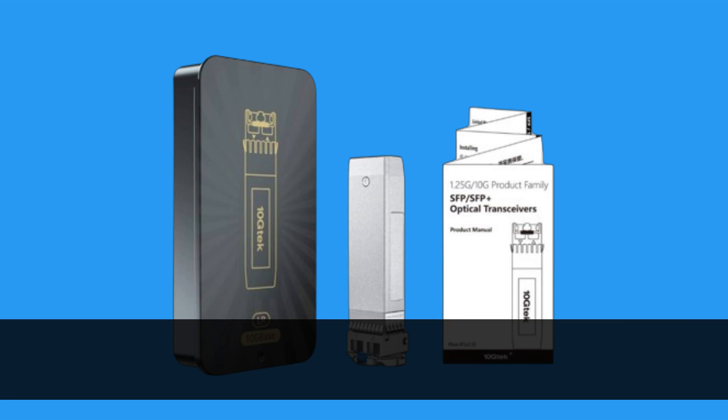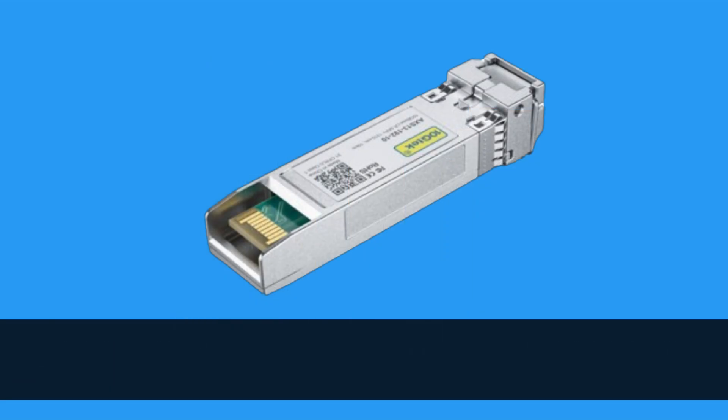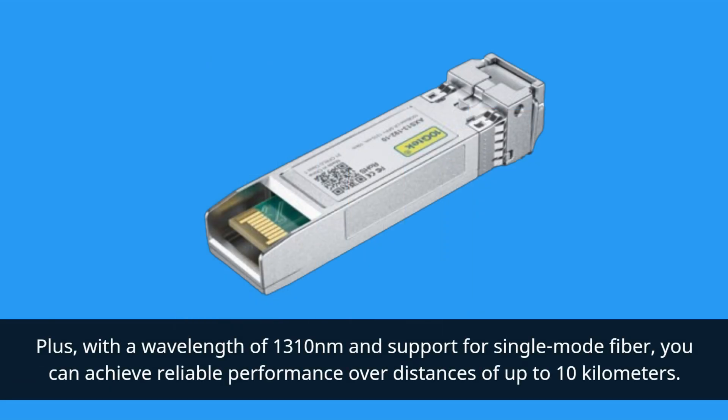Let's talk about some key features. First off, the data rate — this transceiver supports 10 gigabits per second, ensuring lightning-fast data transfer speeds. Plus, with a wavelength of 1310 nanometers and support for single-mode fiber, you can achieve reliable performance over distances of up to 10 kilometers.